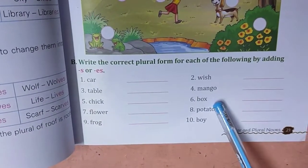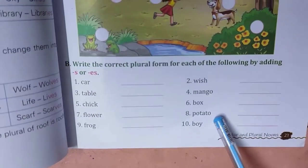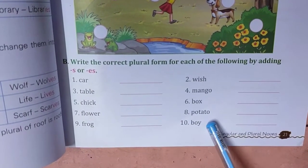Boxes — yes. Potatoes — yes. Boys — only S. Okay, only S and ES.